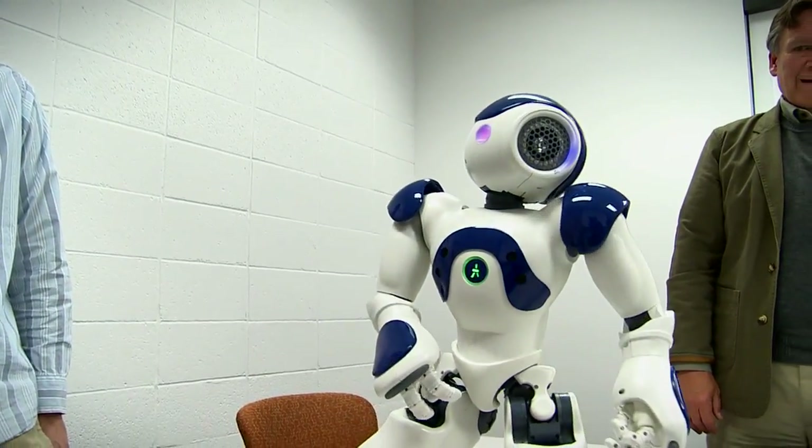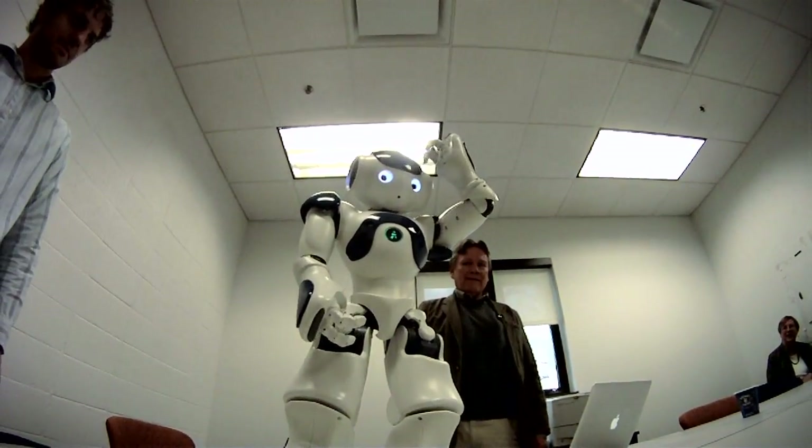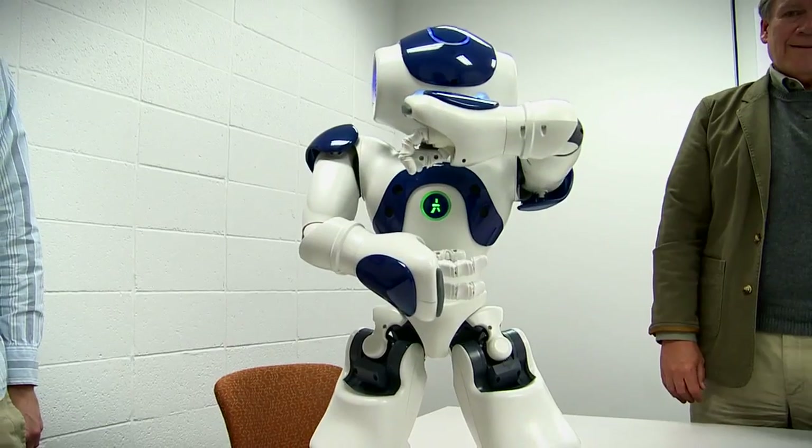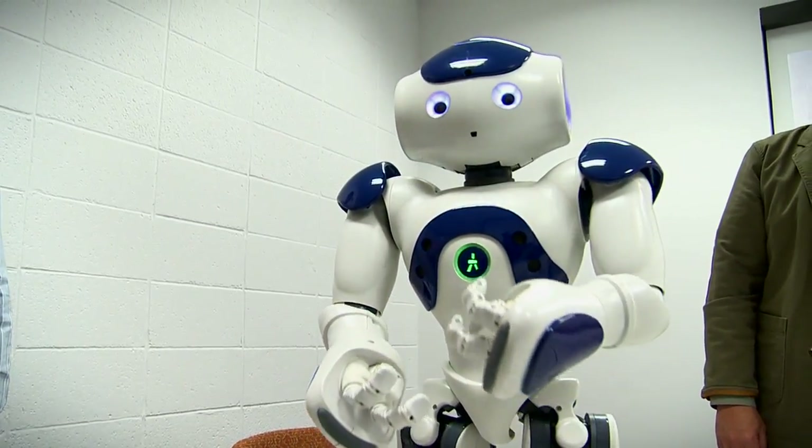It seems to me we have the opportunity for coming up with a new perspective in thinking about ethics with machine ethics, because what we're going to think about is how we want machines, robots, for example, to treat us.